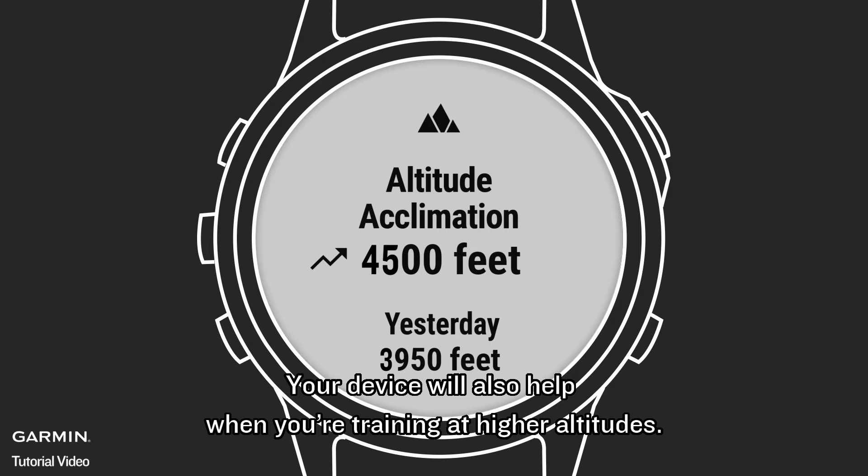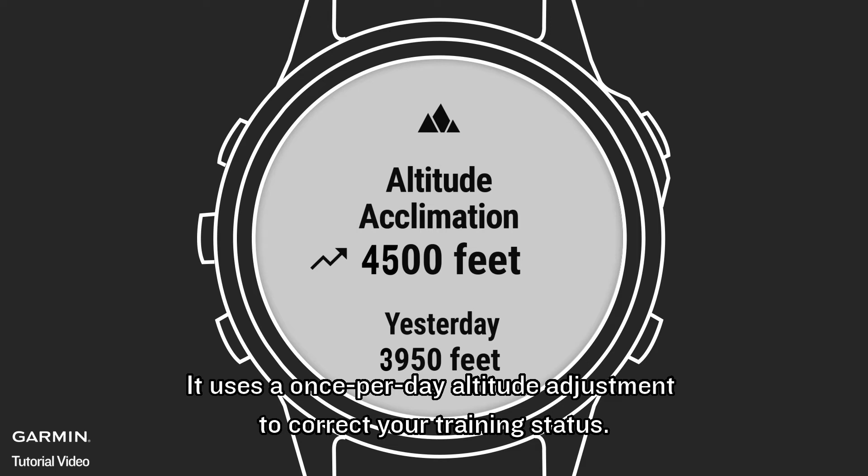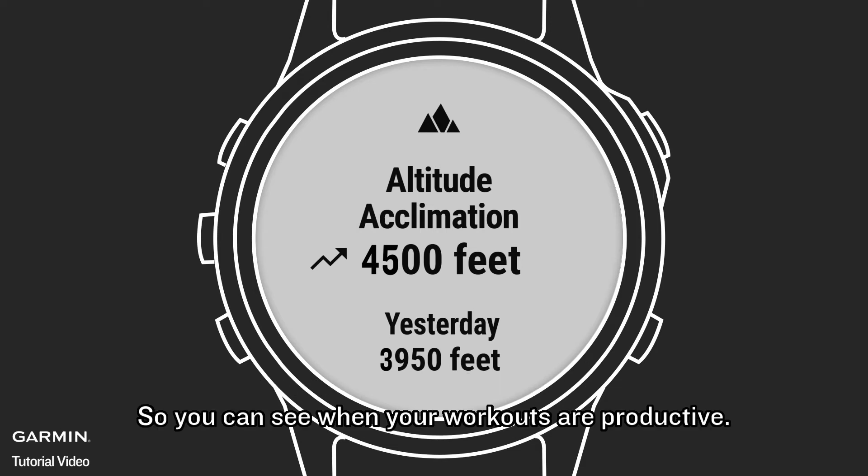Your device will also help when you're training at higher altitudes. It uses a once-per-day altitude adjustment to correct your training status, so you can see when your workouts are productive.